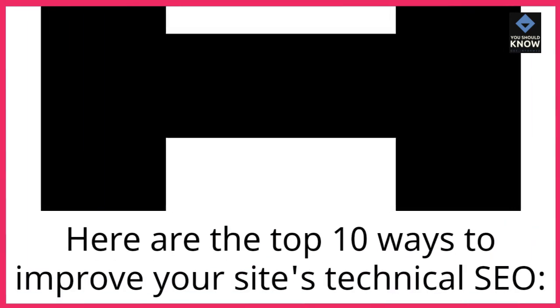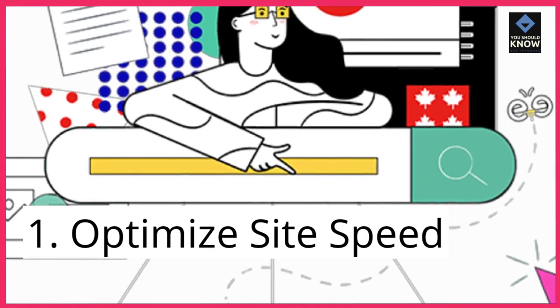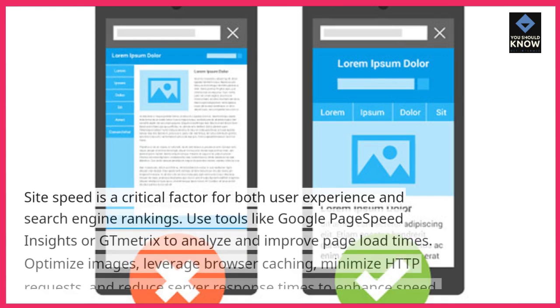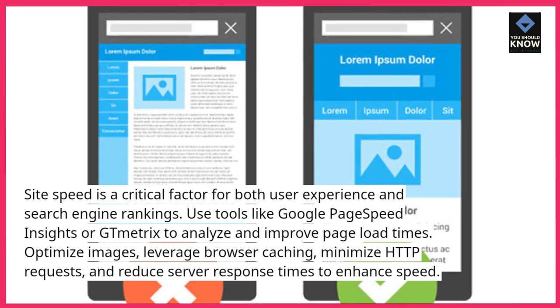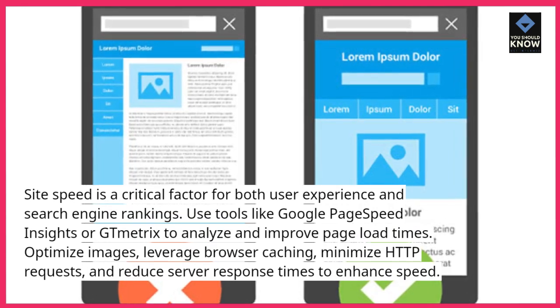Here are the top 10 ways to improve your site's technical SEO. 1. Optimize site speed. Site speed is a critical factor for both user experience and search engine rankings. Use tools like Google PageSpeed Insights or GT Metrics to analyze and improve page load times.